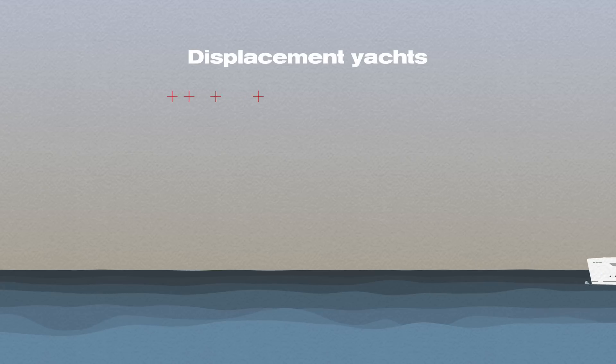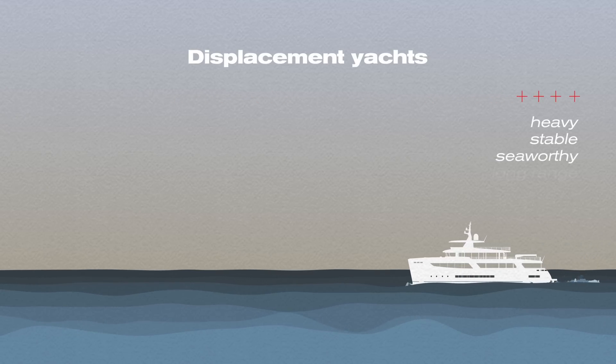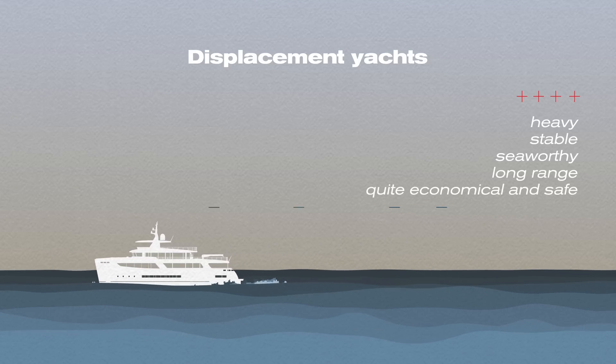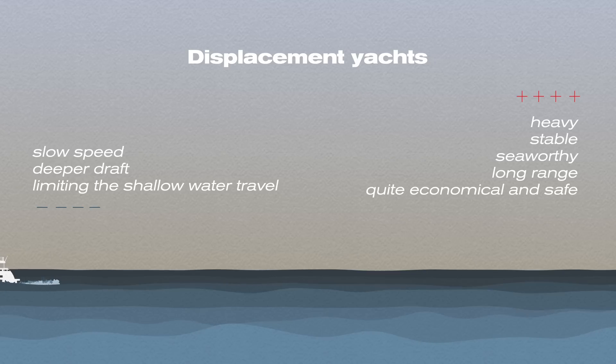Number two: displacement yachts are heavy, slow, and stable. Usually they are seaworthy, have a long range, carry an extensive amount of fuel and other supplies, and are quite economical and safe. Their negatives include slow speed and deeper draft, limiting their shallow water travel.